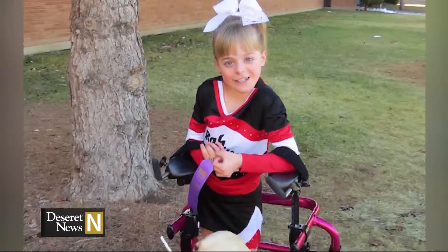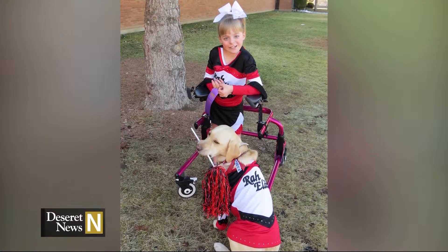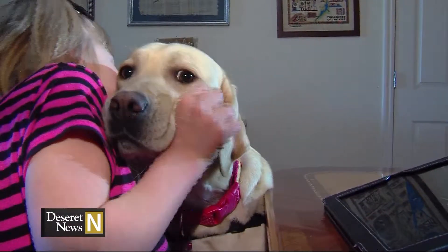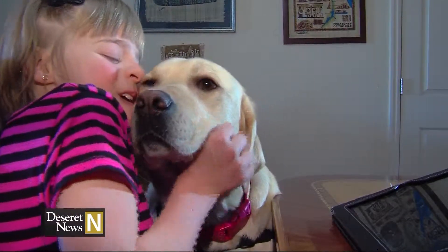Bri is a cheerleader and Emily is the squad's mascot — she has a uniform, too, and carries a pom-pom in her mouth. Man's best friend? Yes. And a little girl's heart, too. These two are perfect.